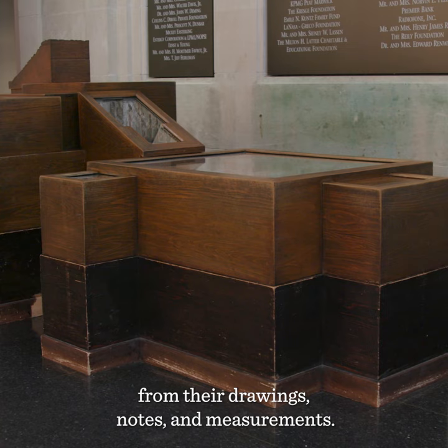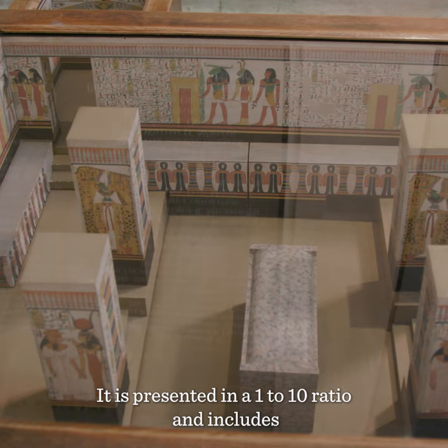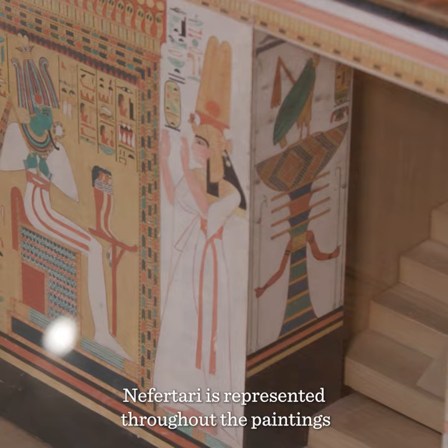This wooden model of Nefertari's tomb was created by members of the archaeological team from their drawings, notes, and measurements. It is presented in a 1 to 10 ratio and includes detailed renderings of the tomb's painted murals.